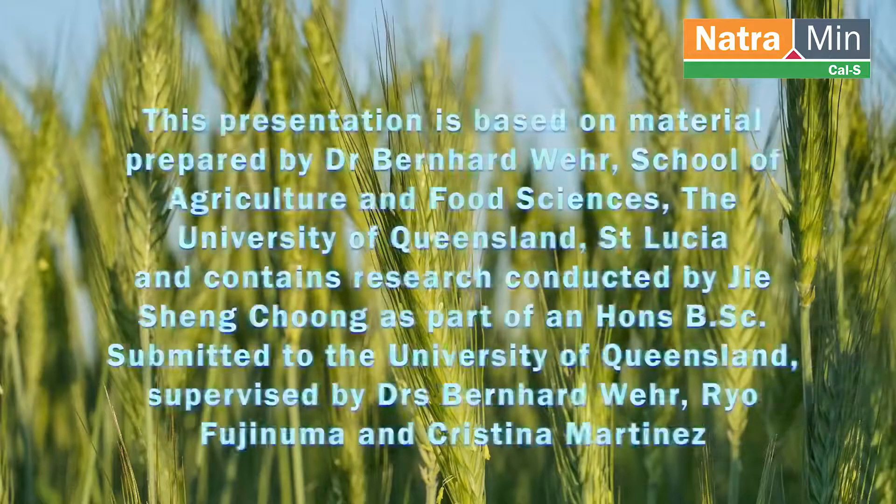Let's start with the details. Dr. Bernard Weir from the School of Agriculture and Food Sciences at the University of Queensland St Lucia and his colleagues have been investigating the effect of Natrium in Cal S on soil chemical, physical, and biological properties.